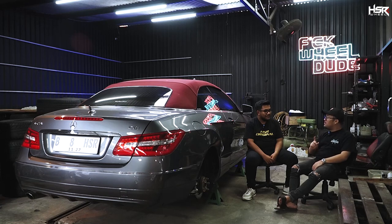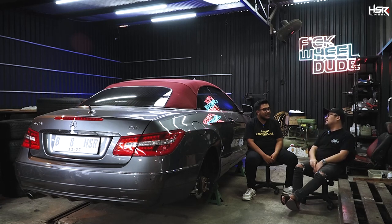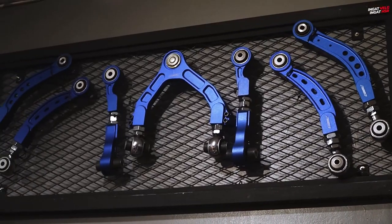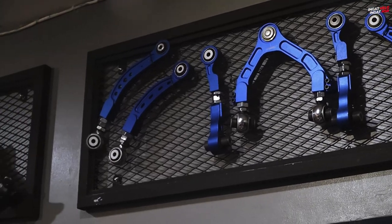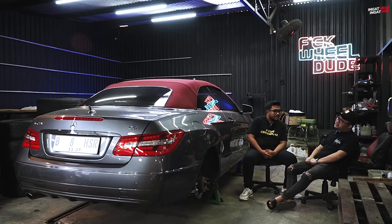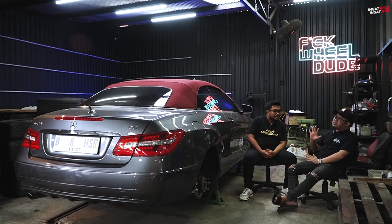Dan kerasnya pun sekarang sama kayak coilover ada klik-annya, sama semua. Jadi lebih simple kalau air suspension. Nah untuk mobil ini lagi, untuk koreksinya berarti nanti lu setting apanya? Camber-nya mungkin kita setting lagi, karena spek yang sebelumnya biasanya orang kan lebih lebar. Untuk HSR ini agak sedikit aneh, dari pertama nge-set kita kasih lebar, sekarang jadi malah dikurusin.